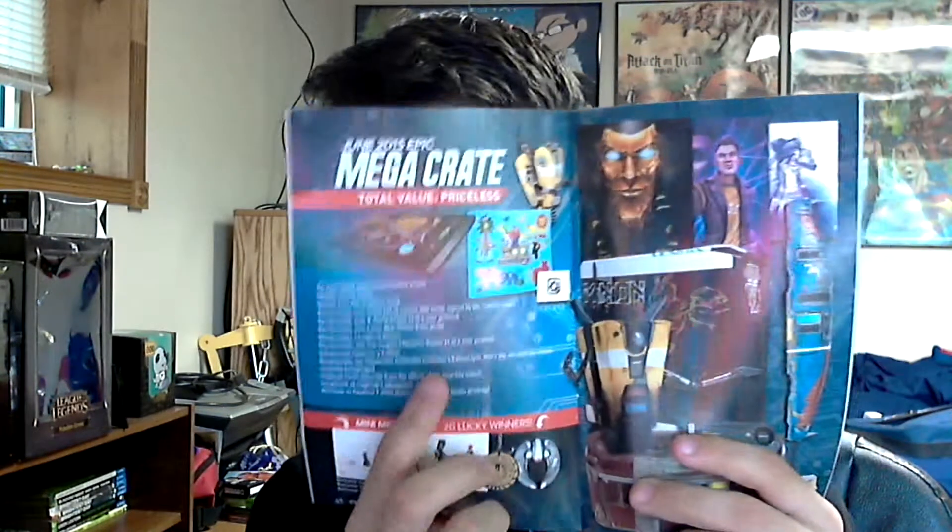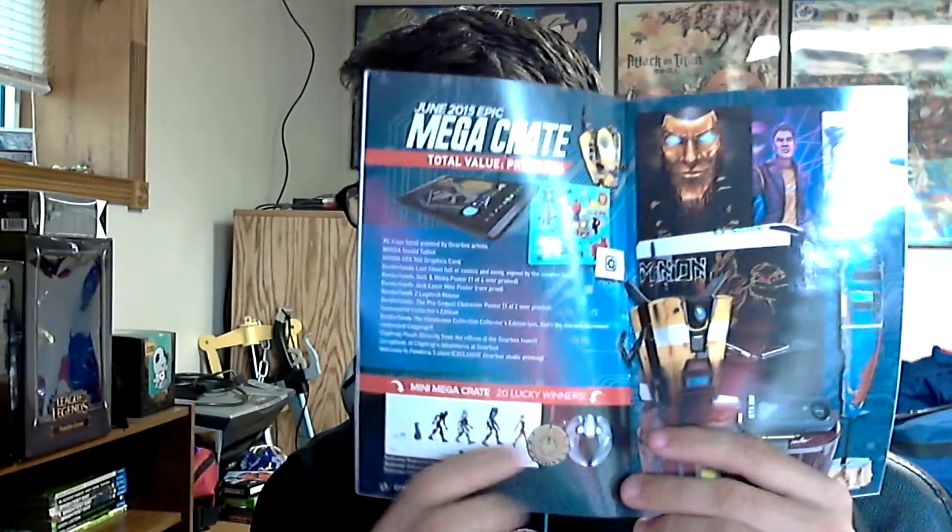I want the Mega Crate — it's all Borderlands themed. Claptrap figure, an actual chest from Borderlands, a golden melting Handsome Jack mask signed by the production team. That's really cool. And talking about Nerd HQ some more, which is cool.